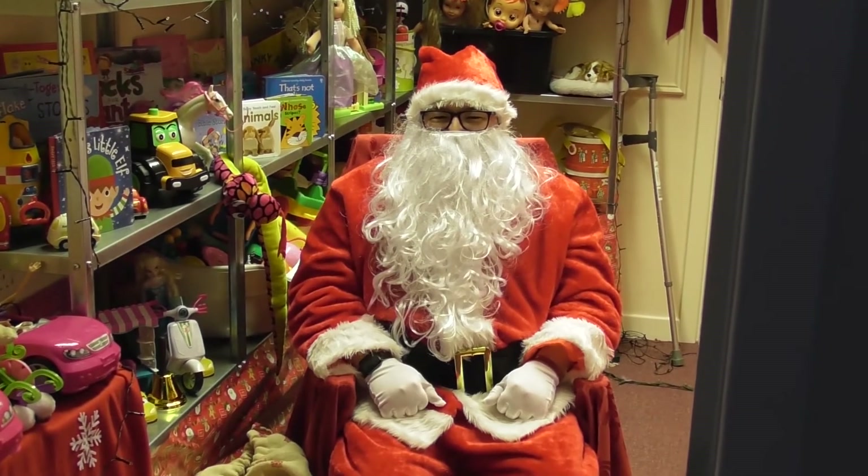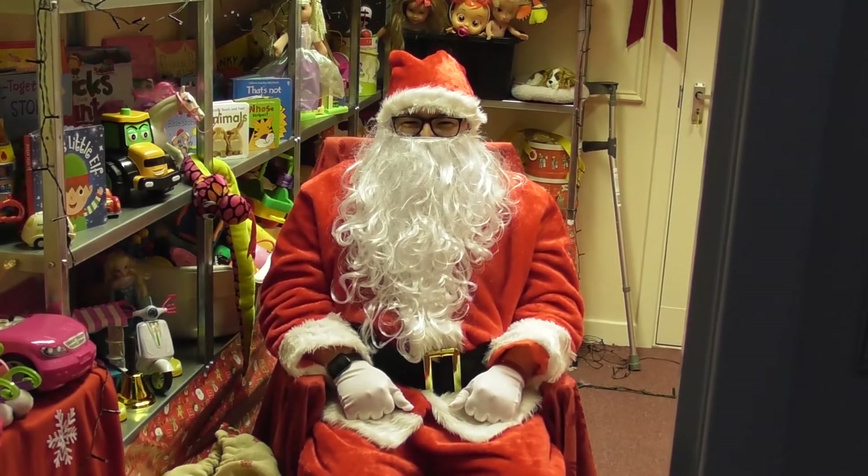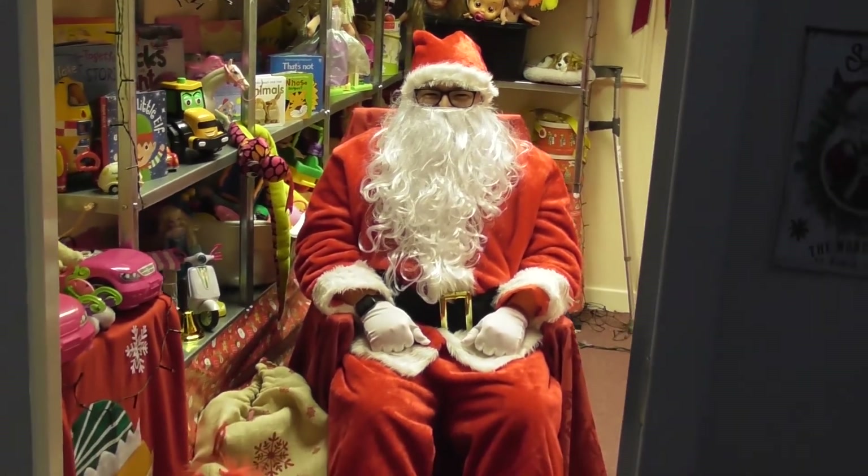All prepared? No Covid? Brilliant. We'll see Santa on Christmas Eve.